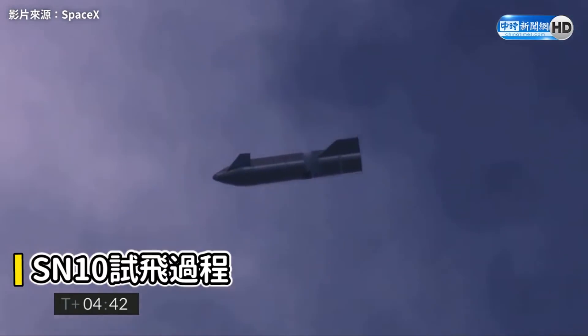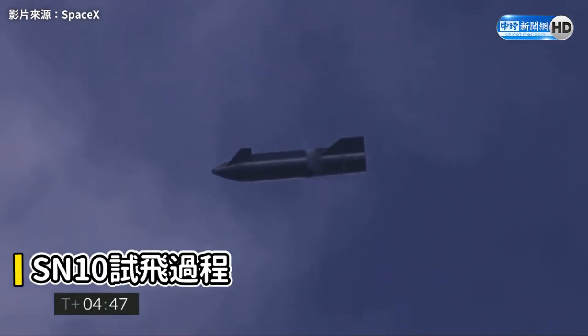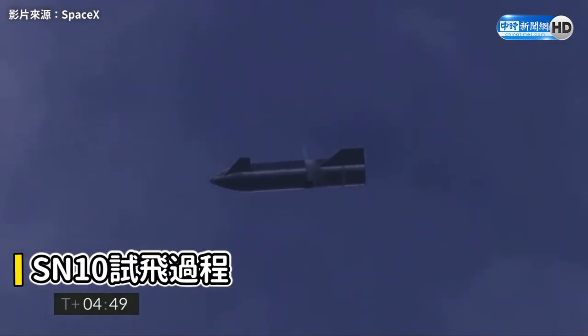T-plus 4 minutes and 40 seconds, Starship has transitioned — it's flipped to the horizontal mode, beginning the descent back to the landing zone.